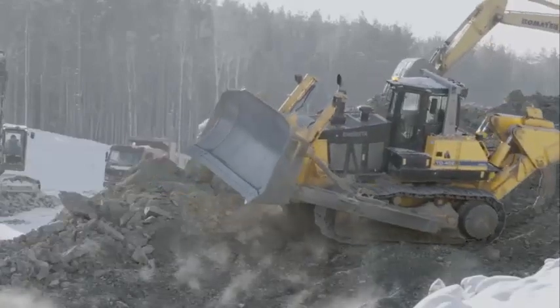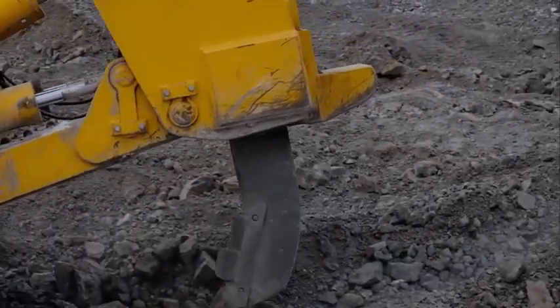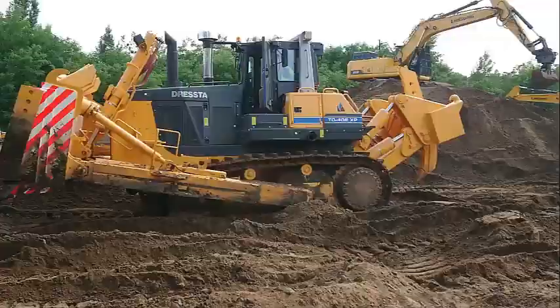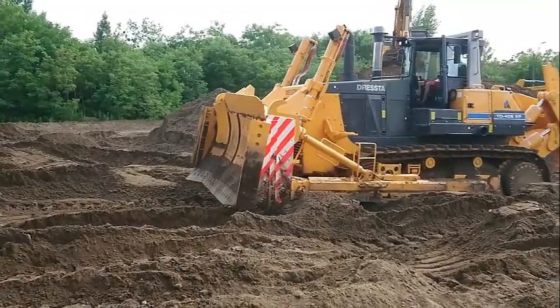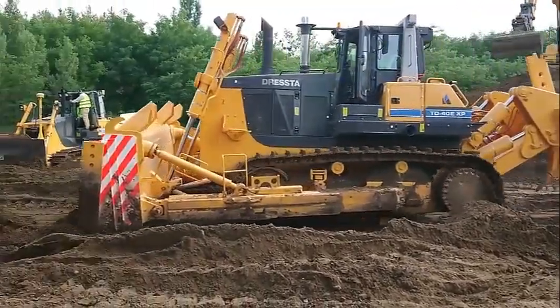The Dressta TD-40 features a heavy-duty undercarriage designed to handle the toughest terrain. This undercarriage is equipped with high-quality tracks that provide excellent traction and stability, even in muddy or uneven conditions. The TD-40's undercarriage also features a robust suspension system that helps to absorb shocks and vibrations, providing a smoother, more comfortable ride for the operator.